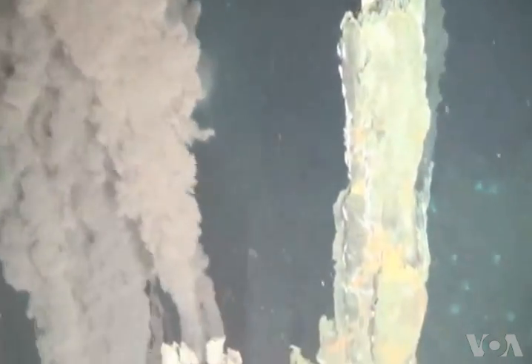Deep sea vents are hot springs on the ocean floor. They're a little bit like the geysers that you might know from Yellowstone Park in the USA, except they're underwater, so they're not erupting steam.